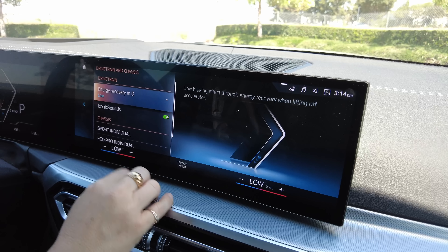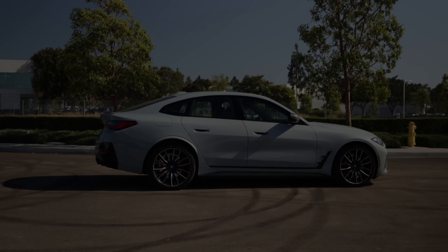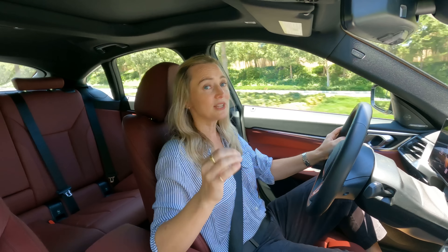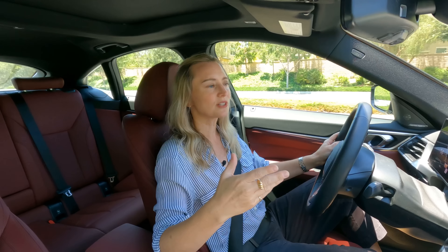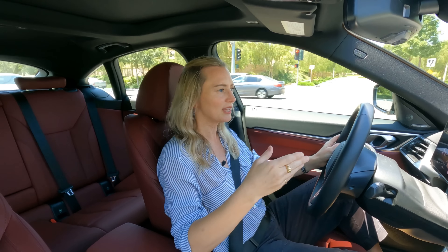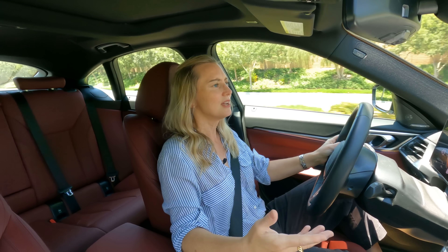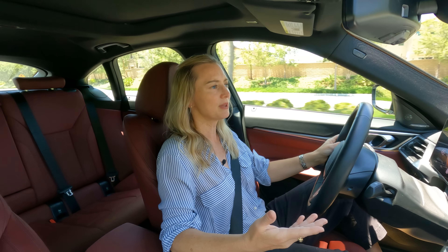Let's talk regenerative braking. The i4 gets four different settings to customize your braking and regen needs, including shutting the system off completely for a more natural feel. I say more natural because this is brake-by-wire, so take that into account. There is one setting I really like called adaptive — it works with the navigation system to anticipate elevation changes and upcoming turns, already getting into braking mode for you. I've used it and I think the adaptive is a really cool setup and feature.